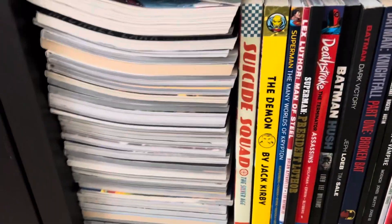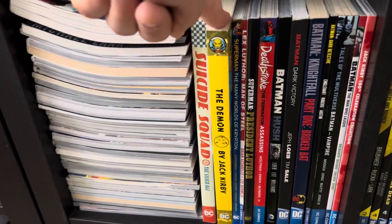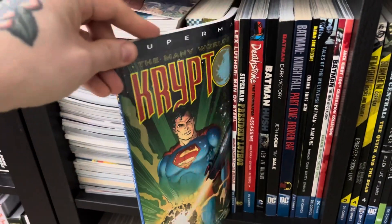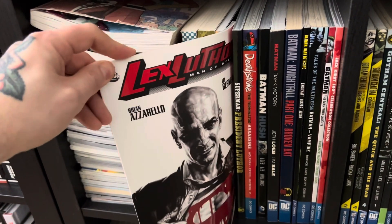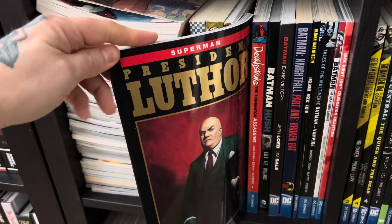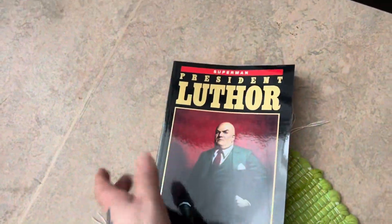First up, we have some cool books here. We have Suicide Squad in the Silver Age — I prefer that to a modern take. We got The Demon by Jack Kirby, it's a really, really cool book. We have The Many Worlds of Krypton with Superman, that's a really nice book. And Lex Luthor by Brian Azzarello — President Luthor — which is a collection of different stories when Lex Luthor ran for president.